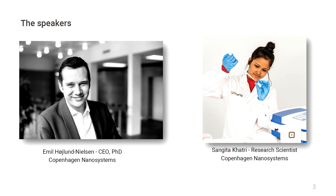Copenhagen Nanosystems is a young, dynamic Danish company that develops digital laboratory analysis and diagnostics for the smart lab of the future. You will learn more during the presentation. Emil Hoylund-Nielsen is the CEO, and Sangeeta Khatri is a research scientist of the company. They are our speakers today, while Vian Baker-Shaker is the moderator. Enjoy the presentation — Emil and Sangeeta, it's everything in your hands. Thanks.